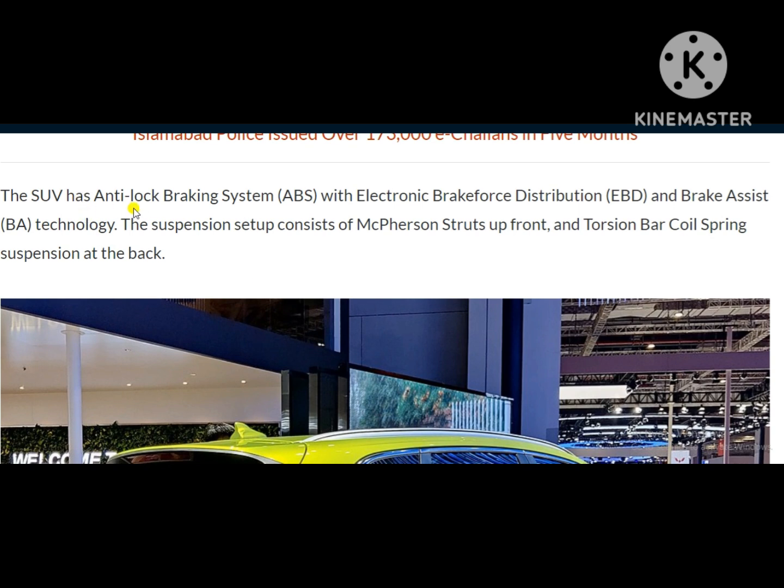The SUV has anti-lock braking system (ABS) with electronic brake force distribution (EBD) and brake assist (BA) technology. The suspension setup consists of McPherson struts up front and torsion bar coil spring suspension at the back.